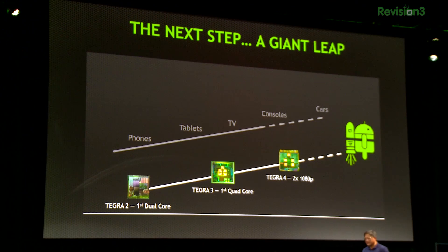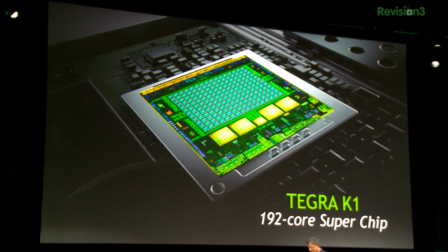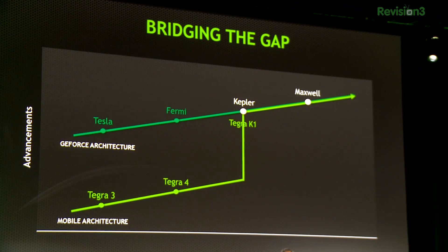And then all of a sudden, quote, 'the next step — a giant leap for Android.' It's the Tegra K1, the world's first mobile super chip, super computing for mobile. 192 cores — that's actually pretty badass. 192 CUDA cores, all fully programmable, massively parallel.